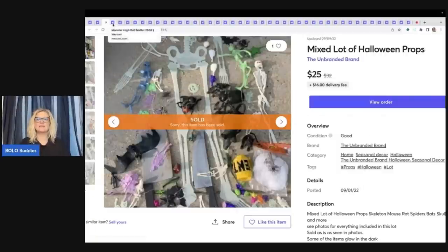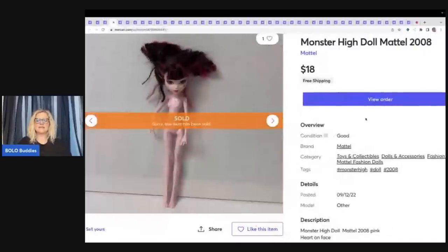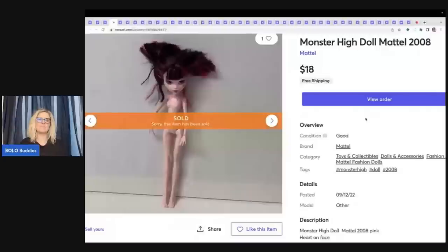This is a Monster High doll. What I did is I listed a bunch of Monster High dolls in a lot and everybody kept messaging me saying, can you sell me this doll or that doll? Normally I'm like no, I'm not going to separate. But I had so many people ask me to separate the Monster High dolls that I just went ahead and did it. As soon as I separated them and sold them as singles, they started selling much quicker and they sell really good on Mercari.